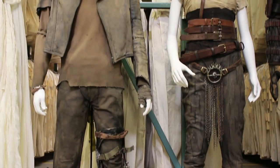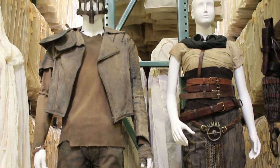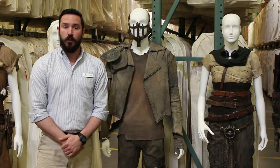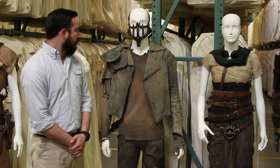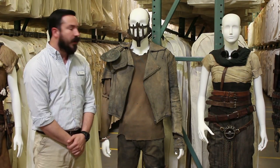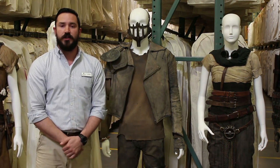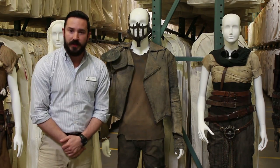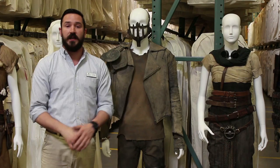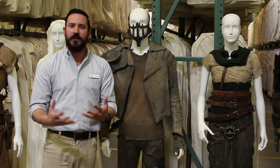Our heroes: Mad Max himself and Furiosa. The costume that Mad Max wore was largely based on the costumes that Mel Gibson wore in the original Mad Max films. They even pay tribute with the football pad you see on his right shoulder. But there are also suggestions about what the world is like — the stitching suggests that maybe he had to piece together what he had, doing everything he can to survive.